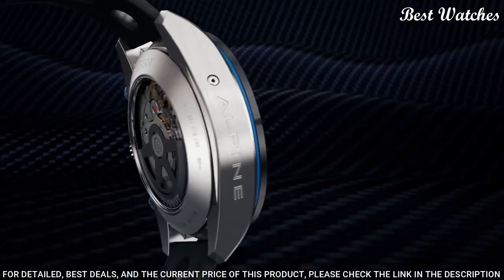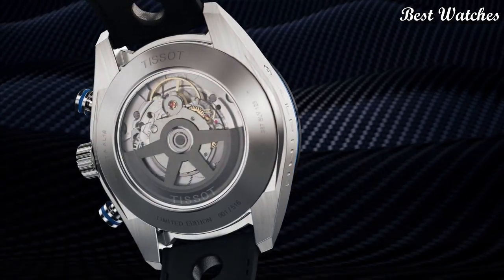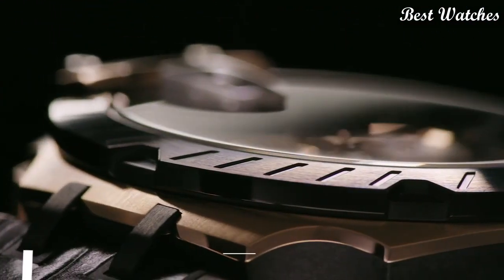Functions: chronograph, date, hour, minute, second, tachymeter. Swiss made.